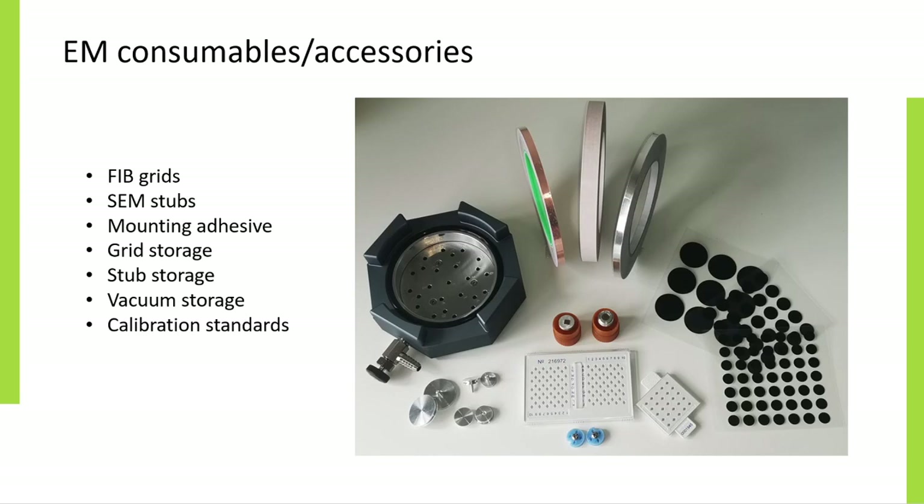As well as TEM support films, EM Resolutions also supplies a large range of other EM products, including focused ion beam grids, SEM stubs, mounting adhesives such as carbon tabs and copper tape, grid storage boxes, stub storage solutions, vacuum storage and calibration standards.